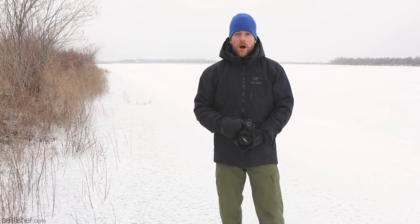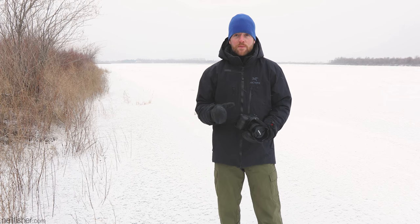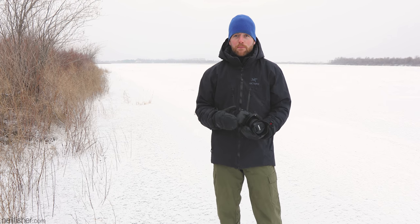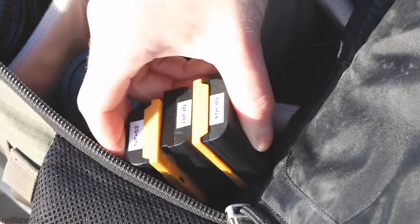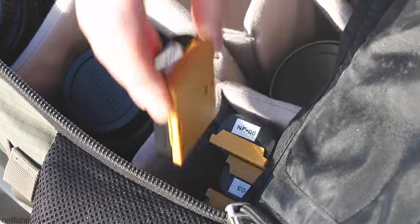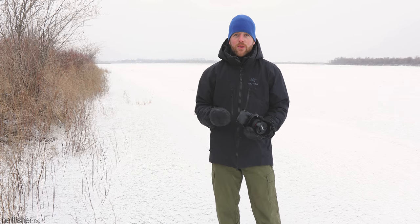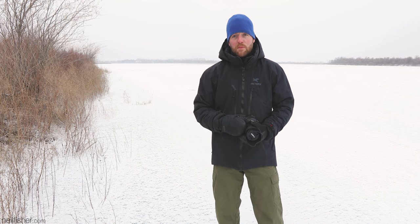There are two simple means of combating the reduced power delivery of those batteries, and they're both very easy to practice. The first is the most obvious: simply bring more batteries. In fact, bring twice as many as you typically would, and if you know you're going somewhere cold like the Arctic, the Antarctic, or Saskatchewan, it's worth investing in more batteries. Buy more batteries than you think are necessary, because they will save your butt.